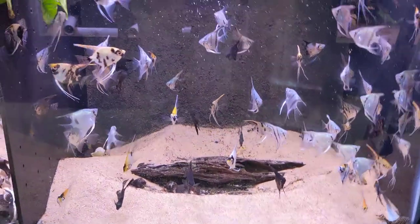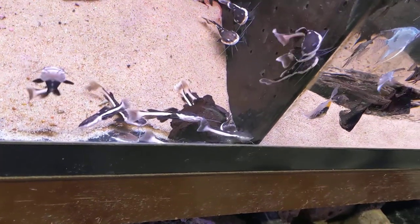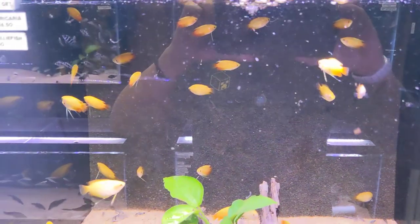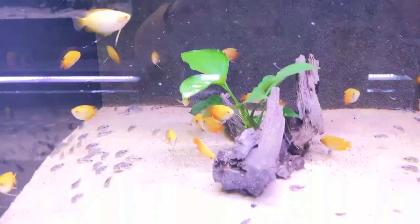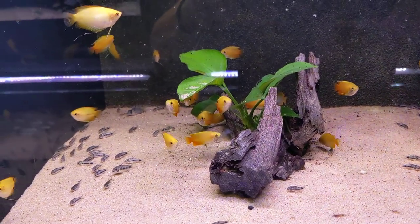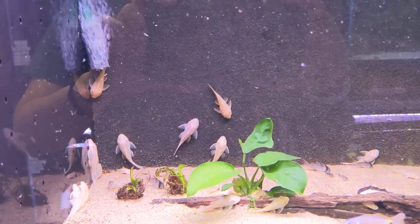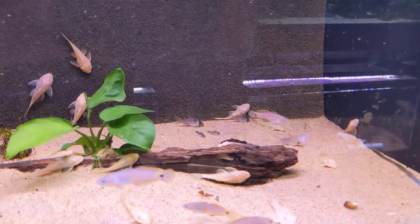Small assorted angelfish here. We have red-tailed catfish and about two green-spotted gobies left. In this tank we have our honey gouramis and then pygmy corydoras — these are the habrosus.